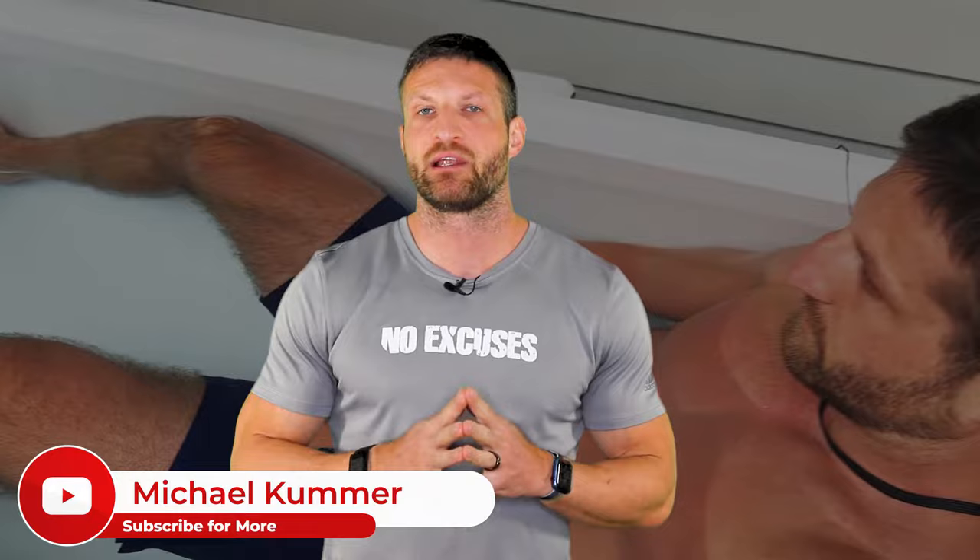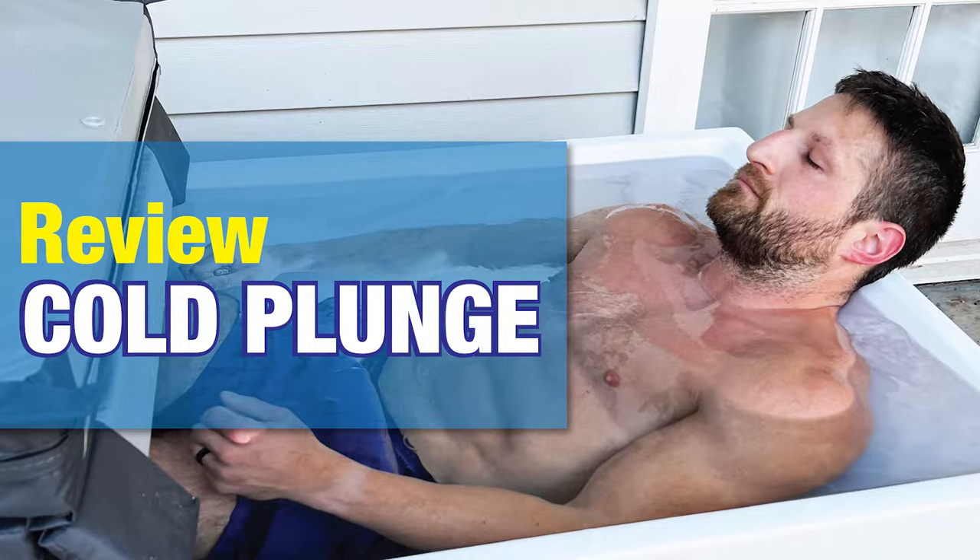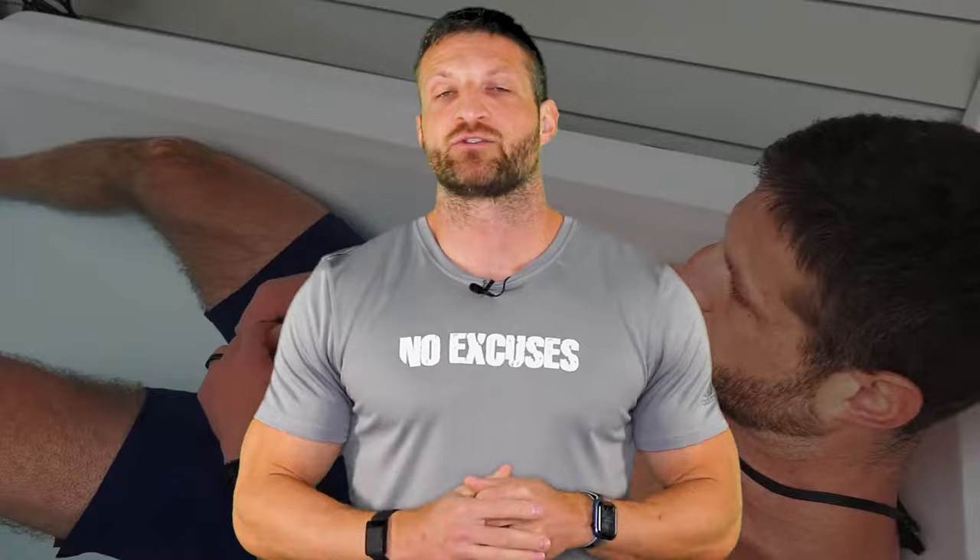Hey guys, it's Michael here. In today's video, I want to give you six tips that can help you survive your first cold plunge or ice bath. Before we get started, make sure you subscribe to this channel and click the alert button so you get notified when I publish more videos like this. I also have an in-depth review of the cold plunge I'm using on my blog and YouTube channel, plus articles comparing cold plunging with cryotherapy. I'll link them all below. Let's go outside — I'm going to jump into the cold plunge and give you the six tips I've used to make cold plunging a much more pleasant experience.